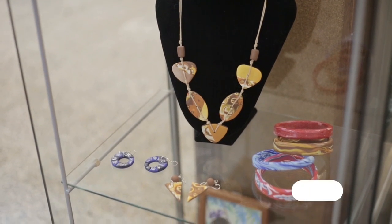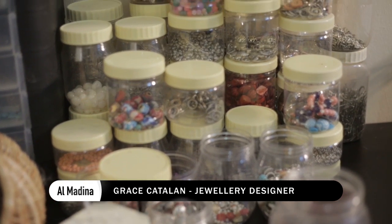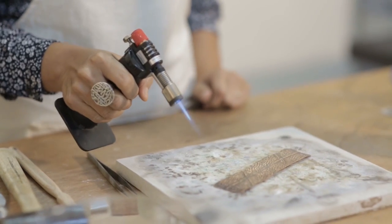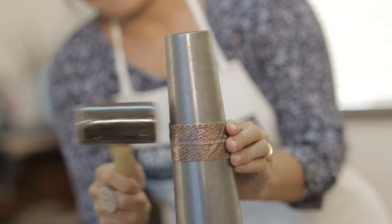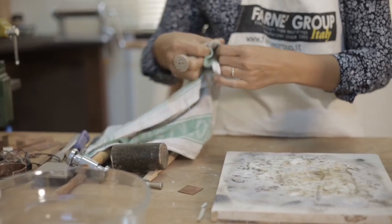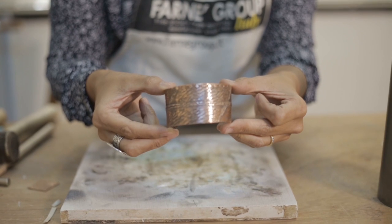All our jewellery is handmade and unique. We use copper, silver, semi-precious stones and clay. To create the copper bangle, I have to heat the metal. This softens it so I can shape it to my design. To create the pattern, I use different size hammers and carefully inscribe the design. The whole process takes up to three hours, including the polishing and finish. And this is the final product.